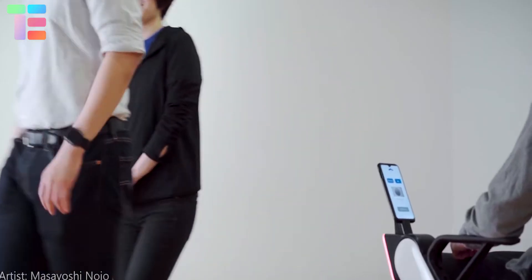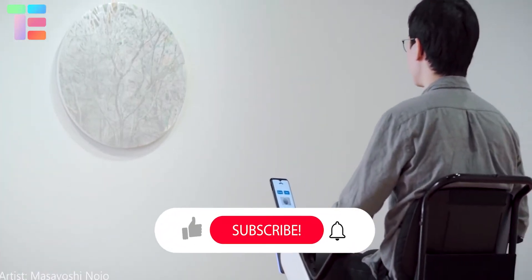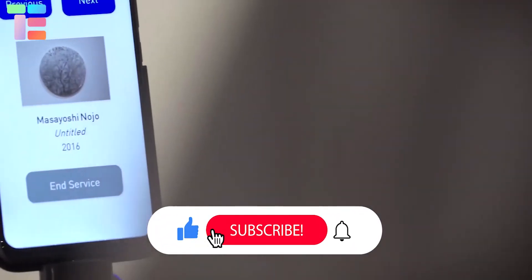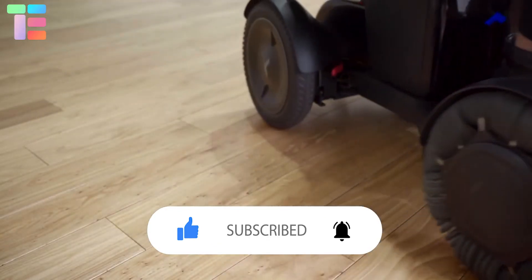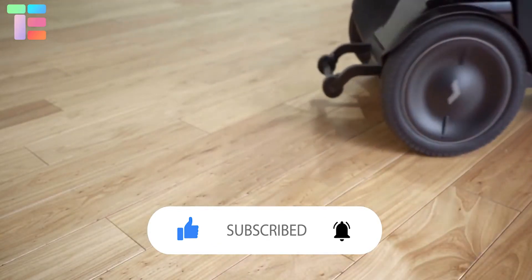I hope you liked our content. Kindly share your valuable feedback when you enjoy our in-depth research work. We would be grateful for your fruitful responses and time. Keep connected for more informative videos. Thank you.